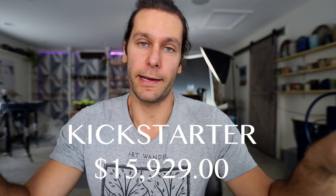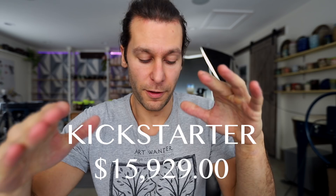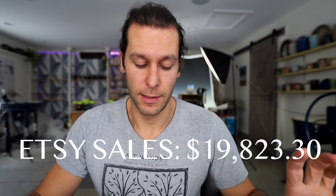A big thing we did this year was a Kickstarter campaign to help build this amazing studio, which raised fifteen thousand nine hundred and twenty-nine dollars — really helpful in building the studio. Then the Etsy store: we did five or six different restocks throughout 2019 and sold a total of nineteen thousand eight hundred and twenty-three dollars and thirty cents from the Etsy store in 2019.